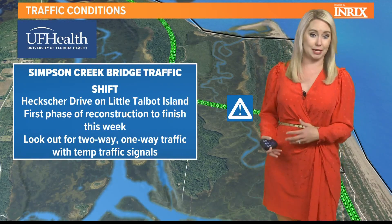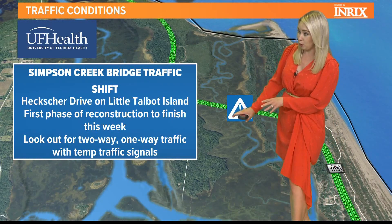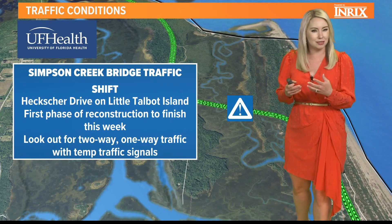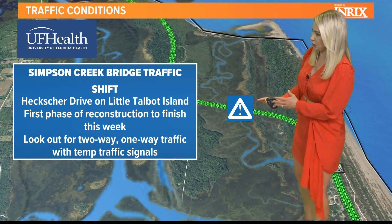So if you are traveling that way — maybe out towards Big Talbot or towards Kayak Amelia — look out for two-way and one-way traffic with temporary traffic signals in the area. You could see a little bit of a delay during heavy traffic times, but hopefully it shouldn't be too bad.